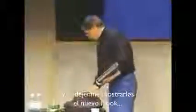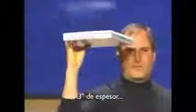This is their consumer notebook, and it looks like this — you can see it's about that thick, and it's got some nice fans in the back. And let me show you the new iMac. Here's the new iMac — 1.3 inches thick.